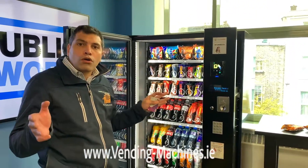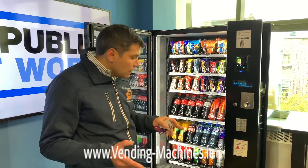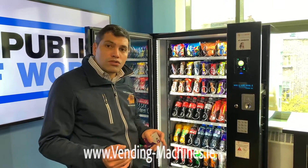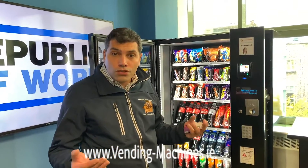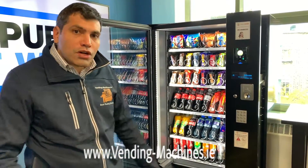That little extra twist the spiral did is the difference between all company and a Sand & Vendo machine versus the rest. This machine has an extra level of protection, so your customers will never be double charged and you won't have any issues with people losing their money.